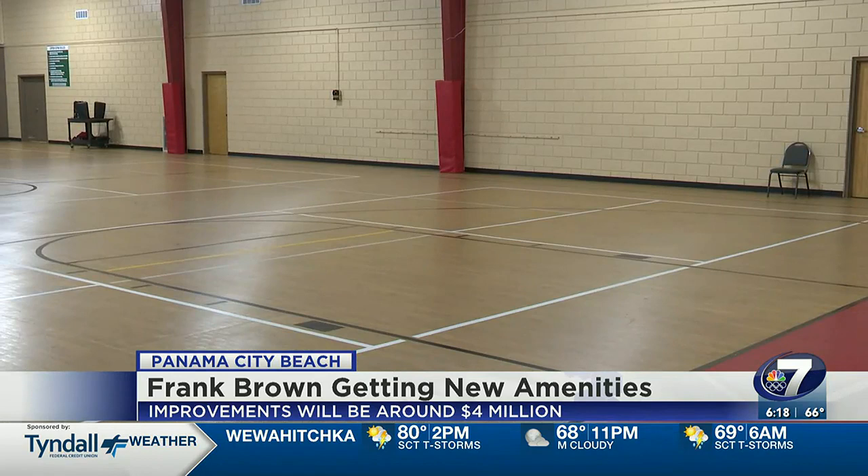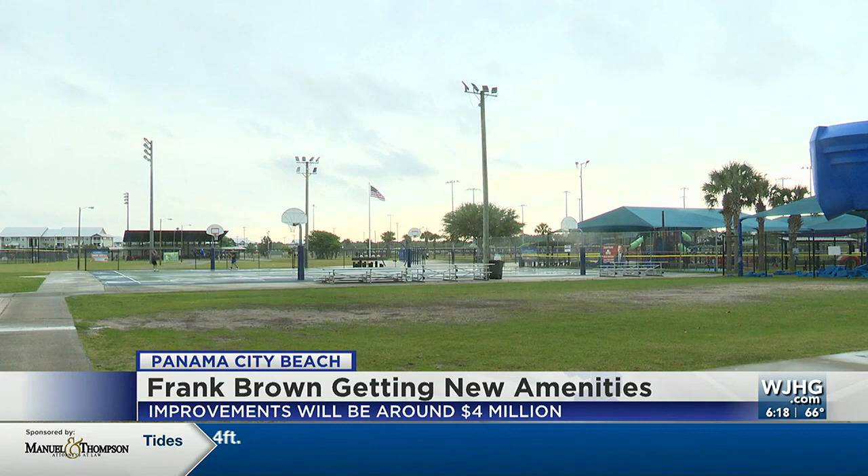We are expanding our basketball courts, adding two more of those, and additional parking at Frank Brown, which is very much needed during big events. Right now, Frank Brown Park only has two outdoor basketball courts. We currently have two outdoor courts, and they stay very busy. The park also has one indoor basketball court, which limits indoor programming, so having more options means we can add more.